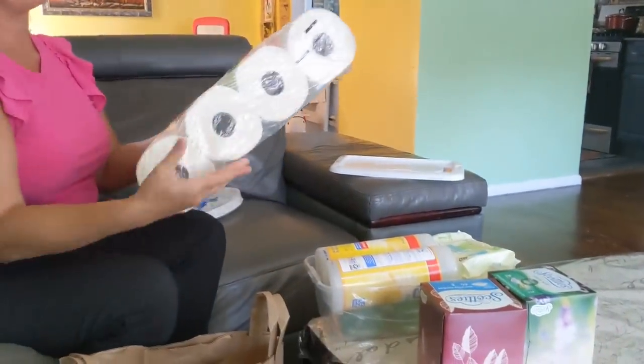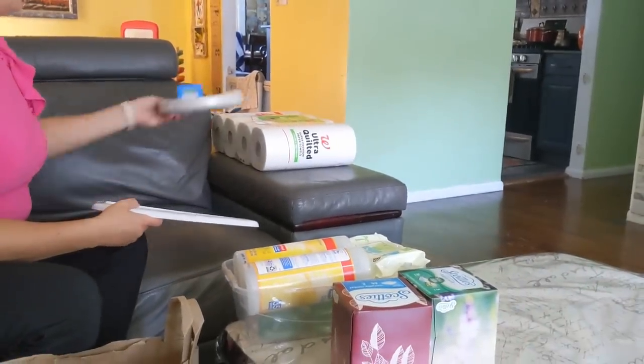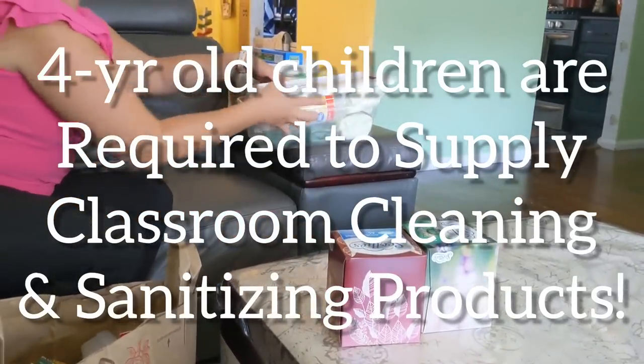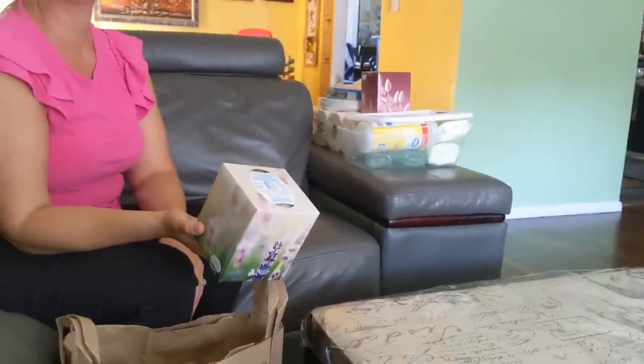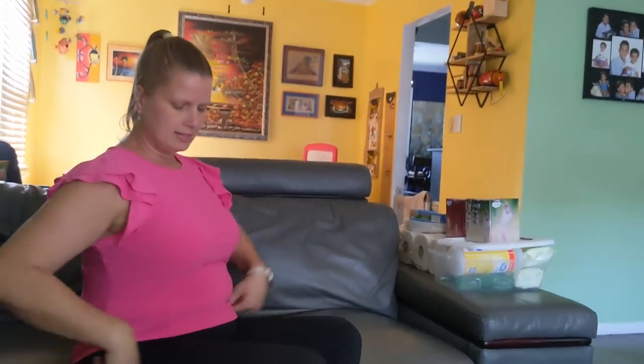They want three rolls of paper towels, but they come in a pack of four — basically for cleaning up the classroom. I mean, when I was in elementary school, didn't we just have to take a box of tissues, a few pencils, a notebook, a folder, a binder, a backpack, and maybe some crayons for kindergarten? I just don't remember ever going to school with this much stuff.